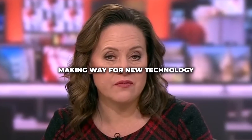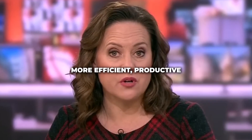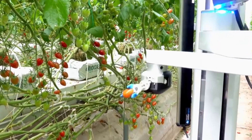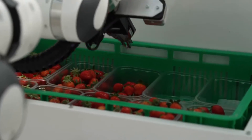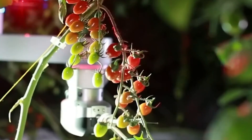Traditional methods are now making way for new technology that promises to make farms more efficient, productive and profitable thanks to artificial intelligence. Vineyards in California switching to robotic harvesters increased productivity by 25 percent and also cut their labor costs by 20 percent.